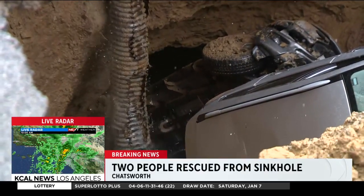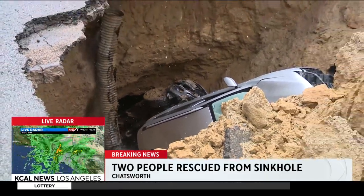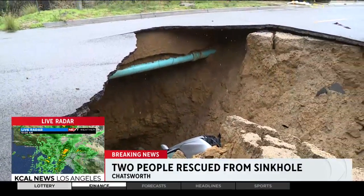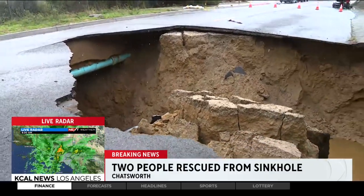Incredible how they did that, as the sinkhole just continues to grow. You might also notice that blue pipe that's exposed there. Utility workers were out here saying they might have to shut off the water, because if that burst, that could make things certainly much worse out here.